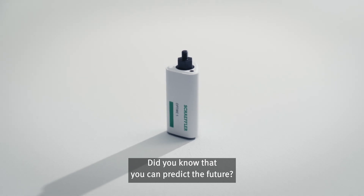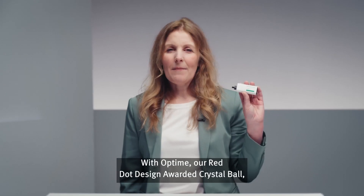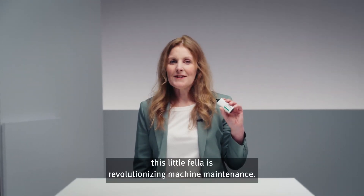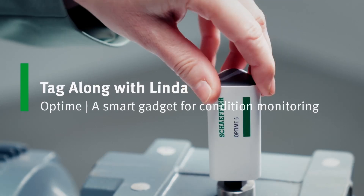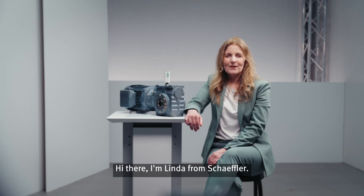Did you know that you can predict the future? You basically can with Optime, our Red Dot Design Awarded Crystal Ball. This little fella is revolutionizing machine maintenance. Hi there, I'm Linda from Schaeffler.